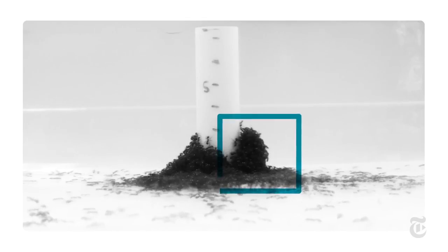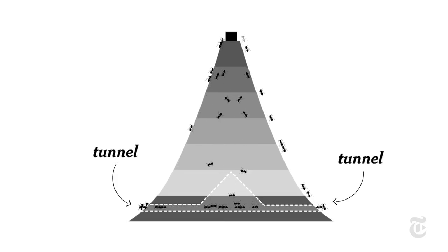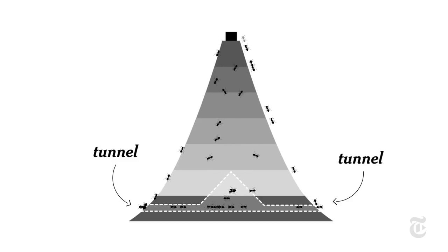There's a lot of trial and error. The ant towers are always being rebuilt. You can see the constant motion in this x-ray footage. As ants fall, they escape through tunnels in the tower's base and head straight back up.